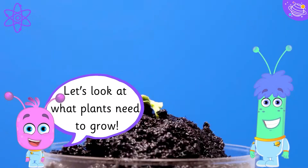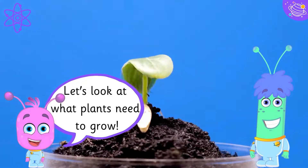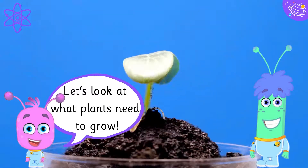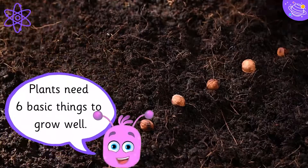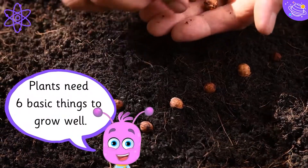Let's look at what plants need to grow. Plants need six basic things to grow well.